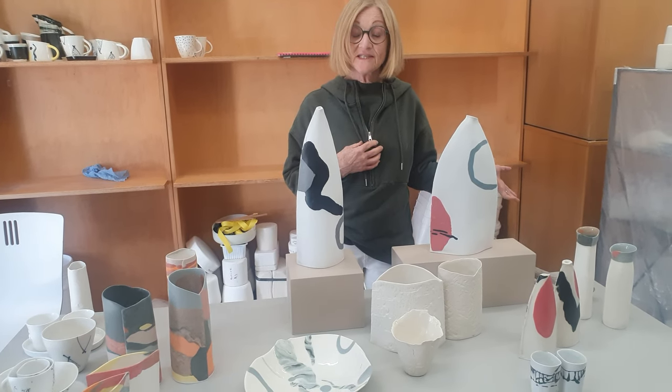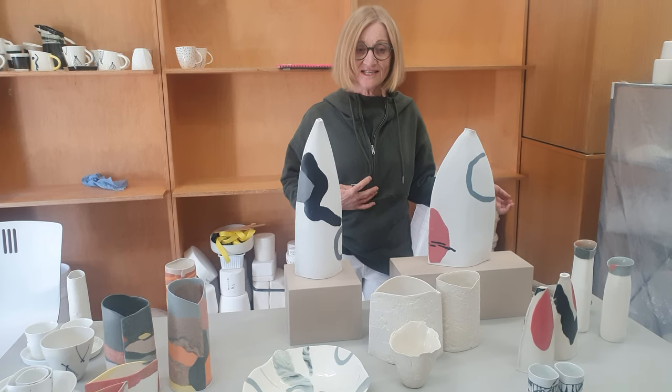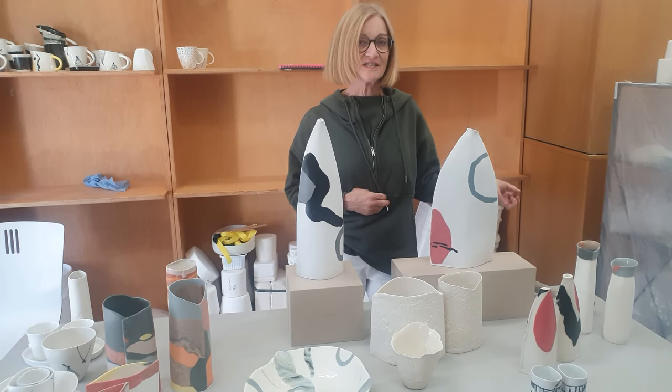Please come along in December to see my work in the Yass Valley. I'm looking forward to it, and thank you for visiting me in my studio.